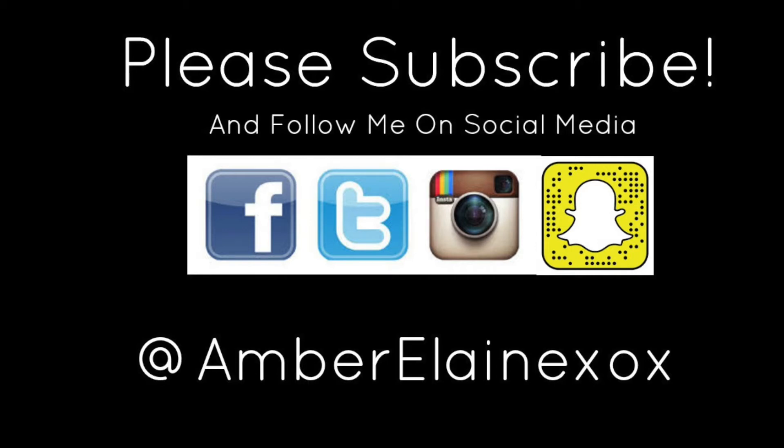Hi everyone, welcome back to my channel, thank you so much for tuning in today. Today's video is going to be a top five must-have liquid lipsticks. This is very subjective — each individual person likes a different formula, this is just my opinion. I do have some high-end and some more affordable brands mixed in, as well as a couple of honorable mentions at the very end.